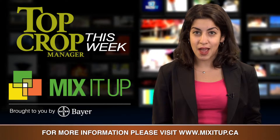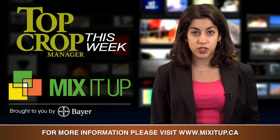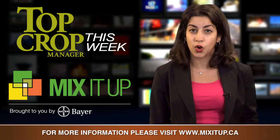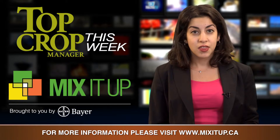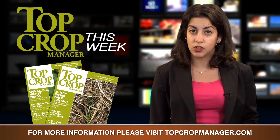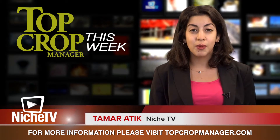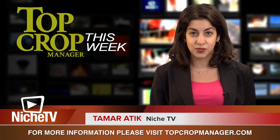That's our show for now from Annex Business Media's Niche TV newsroom. Stay tuned for more exclusive coverage from the 2016 Herbicide Resistance Summit. Thank you to our sponsor Mix It Up. You can find more news about Canadian crop production online or subscribe to the magazine. On behalf of all of us here at Niche TV, thanks for watching.